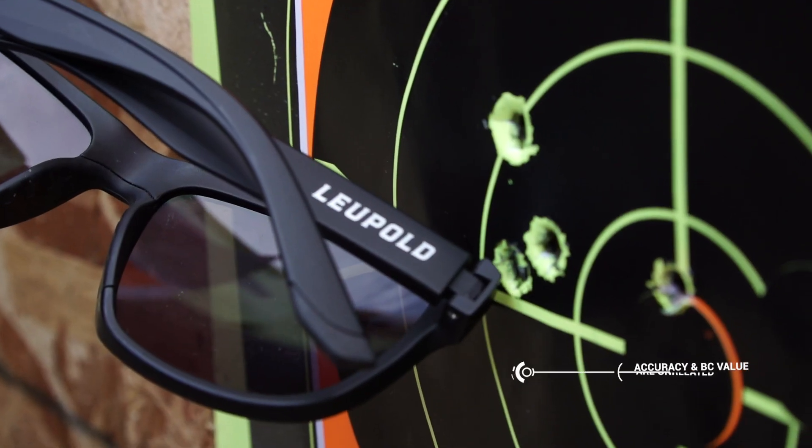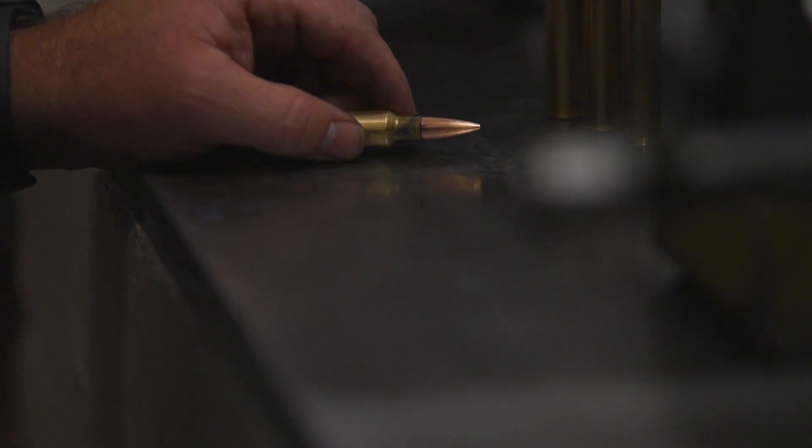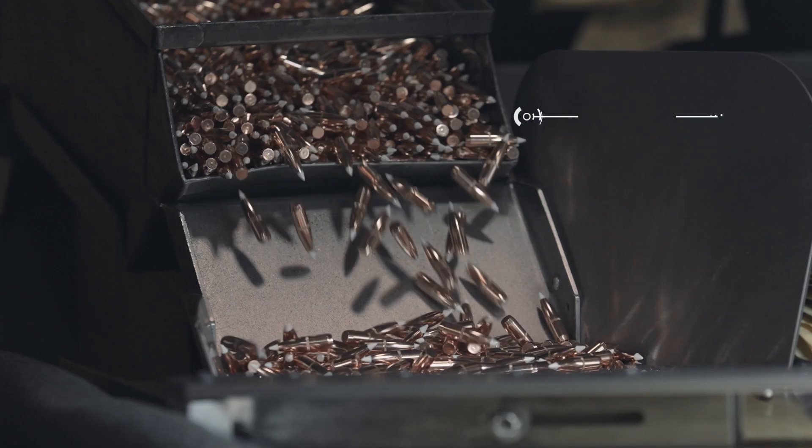While some people think high BC means a more accurate bullet, accuracy and BC are actually unrelated. One of the advantages of a higher BC bullet is the fact that the bullet is going to fly flatter. YouTube comments and physicists might disagree on this, but bullets all drop at the same rate.